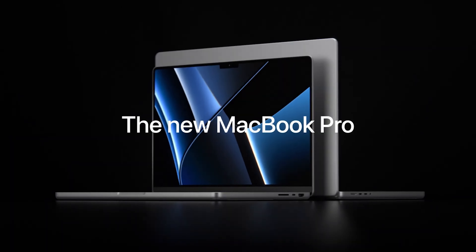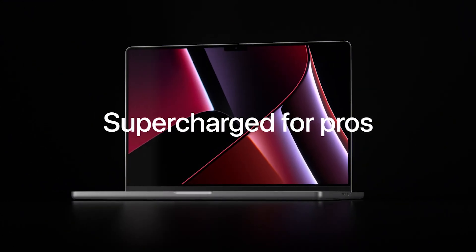Other Macs rumored to come at the event include a brand new 27-inch iMac designed for Pro users with a gorgeous space gray design, and possibly a refresh to the MacBook Pro as well. I think it's unlikely that two new models are coming next week as there just haven't been enough leaks yet, and it's possible they'll be fueled by an even more powerful chip coming later this year.